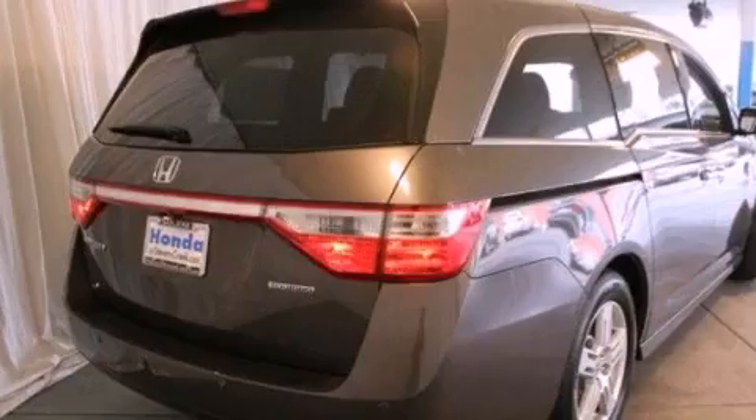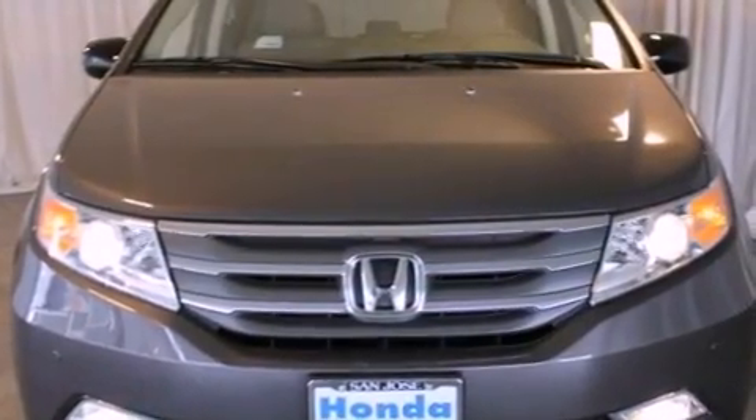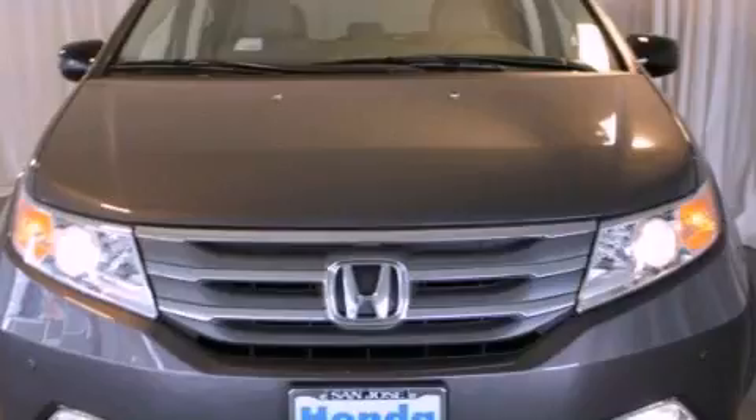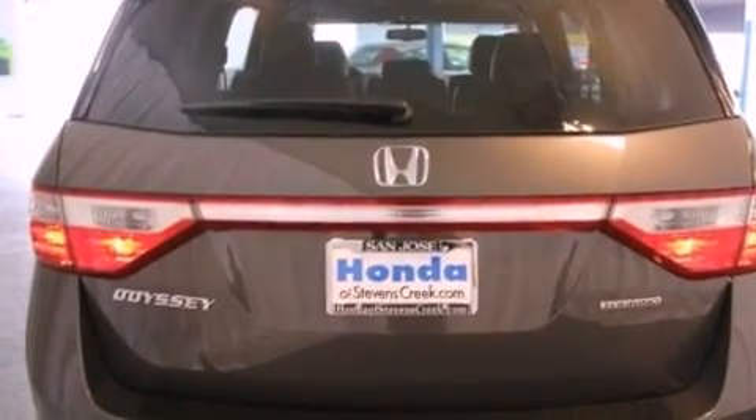All of the following features are included: a power moonroof, a navigation system, a rear view camera, XM satellite radio, a leather-wrapped shift knob, a passenger side vanity mirror, a security system, and a traction control system.